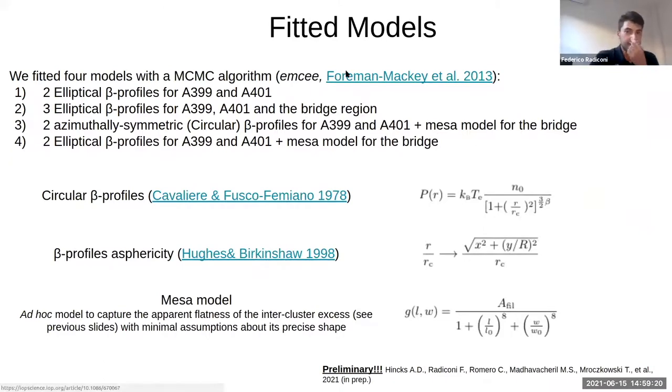We started from the previous map and fit four different models to account for the emission from the two clusters and the signal between them. We ran an MCMC algorithm based on a Python implementation, emcee. To fit the galaxy clusters, we used two generalizations of the beta profile: a circular/spherical one described by this equation, and then we introduced a term of asphericity by replacing the ratio between the generic distance and the core radius using an equation with the ratio between the minor and major axis of the cluster.